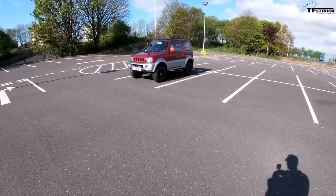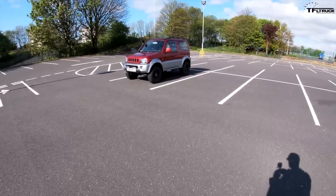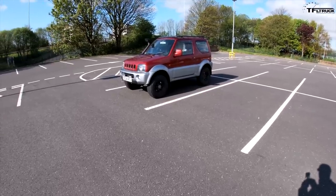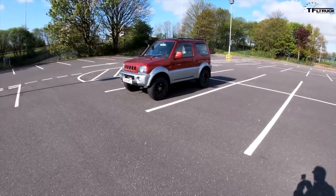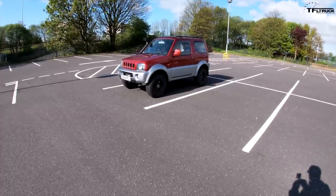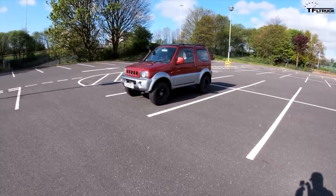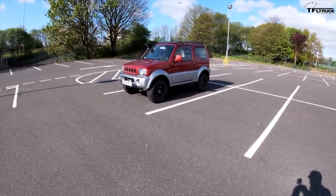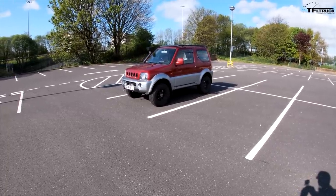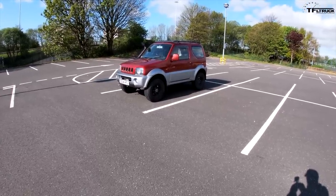I've had it for about five years. It's a 2004 model, which is a sweet spot for these - the last year with an old-fashioned manual transfer case shifter, and before they started running into reliability issues with the gearbox. It's pretty popular across most of the world but was never sold in North America. It's tiny - weighs around 1,200 kilos, maybe 2,500 pounds.